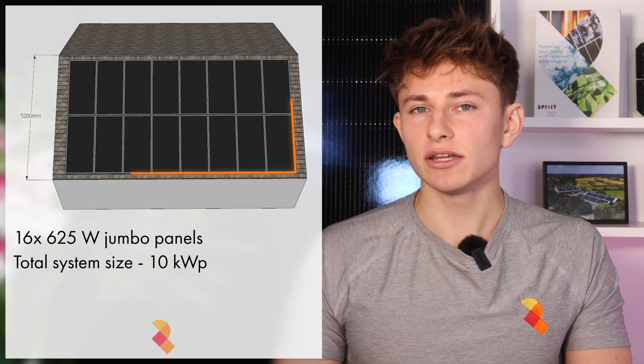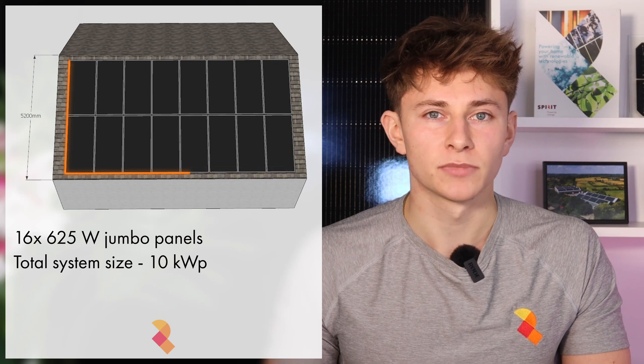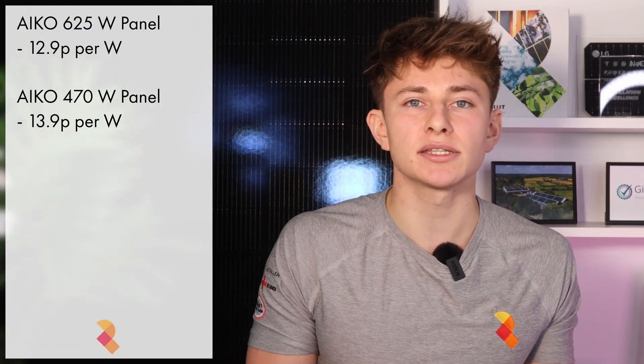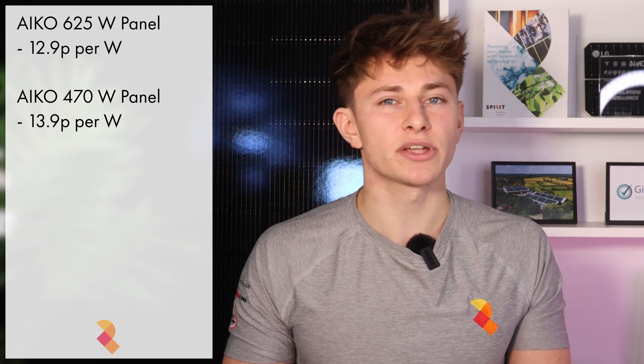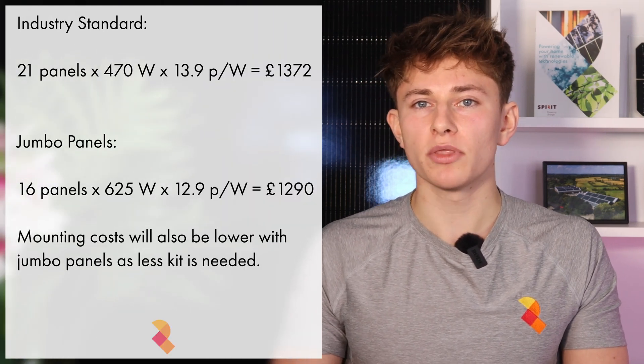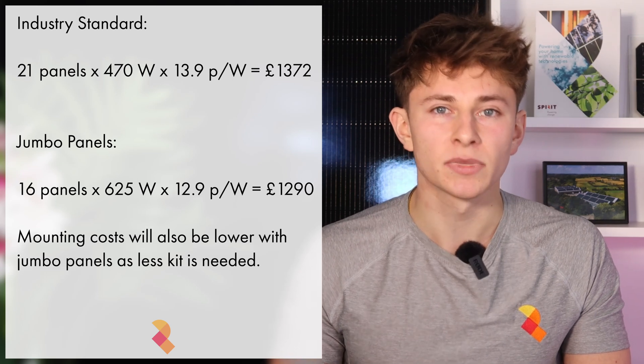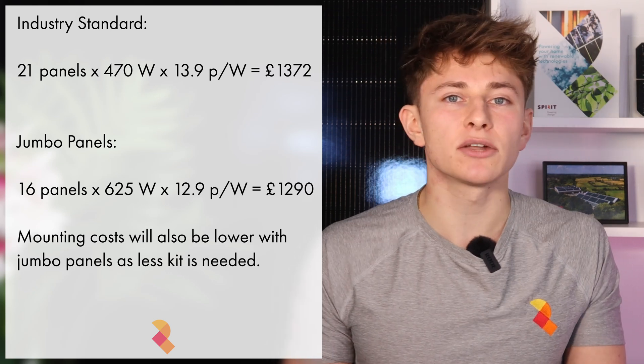Here's another example where it was beneficial to use jumbo panels instead of standard panels. This roof can fit 16 of the 625 watt panels on it, totalling 10kW peak. Alternatively, we could fit 21 of the 470 watt panels, totalling 9.87kW peak. The 16-panel layout reaches a slightly higher system output, and it's cheaper to install. You may think that jumbo panels cost a lot more as well, but that's actually not the case. They are more expensive per panel, but when it comes to cost per watt, they're actually about 1p per watt cheaper at 12.9p, compared to the industry standard IKO Neostar 2 units at 13.9p. So in this case, the 16 panels will cost £1,290, while the 21 IKO 470 panels will cost £1,372 — and that's before accounting for the mounting cost, where fewer panels means less mounting kit, making it even more cost effective.